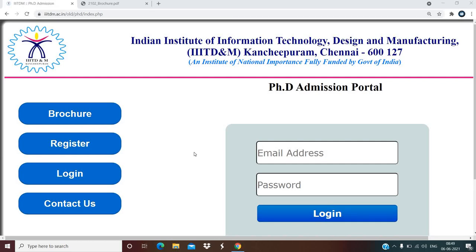Hi, welcome to my channel. In this video we are going to talk about PhD admission notification which has released from Indian Institute of Information Technology Design and Manufacturing. This information is for the July session 2021, so candidates who are interested in taking admission in July session can watch this video.